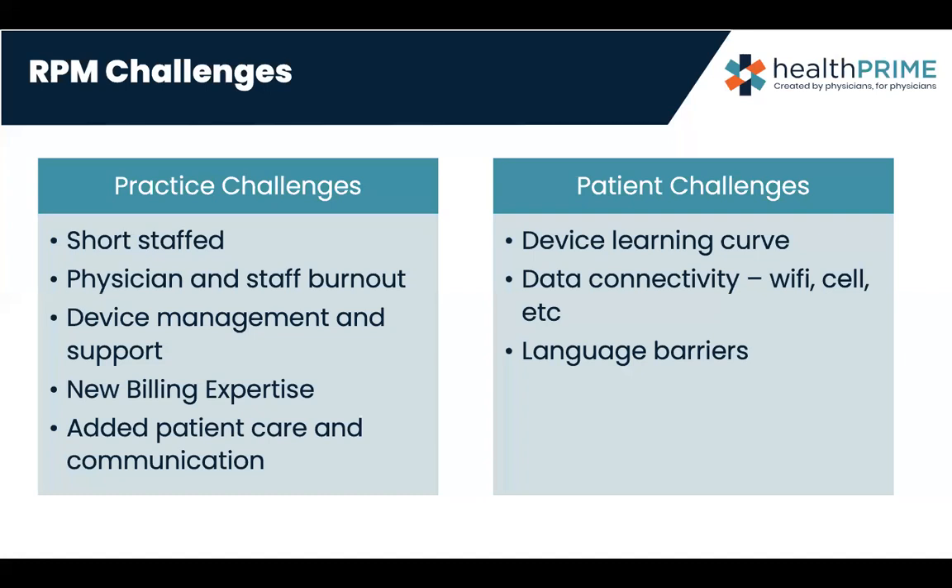Data connectivity has been a problem in the past — most devices worked off Wi-Fi. Cellular has come into play during the past two years during COVID, as RPM device demand went up. A lot of device companies have created higher-integrity relationships with cellular companies, so they have extended band coverage in rural areas and may put up smaller cellular antennas in homes to ensure data gets across to the software. Of course, there's always a language barrier — the United States is a cultural melting pot, and there's a lot of cultural diversity to consider when putting these programs into place.